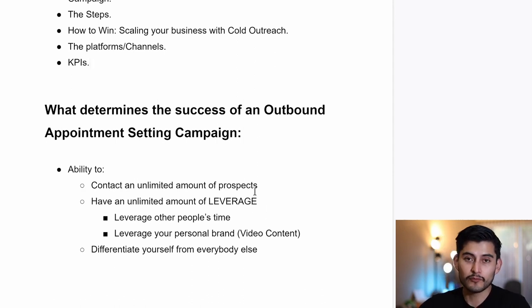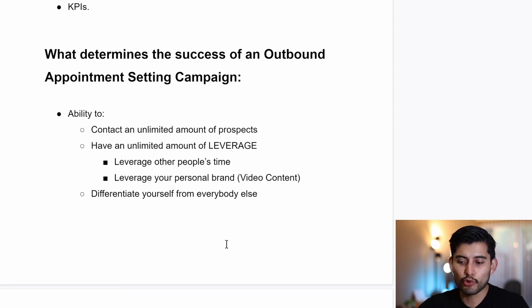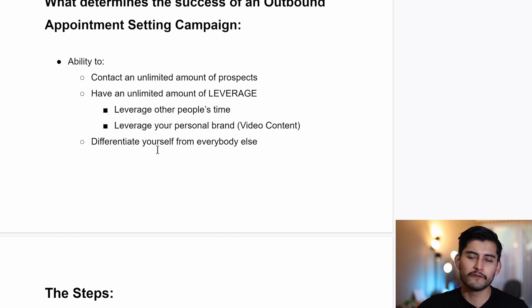The second part: you need to have an unlimited amount of leverage in order to make this work. You have to leverage other people's time and your personal brand, usually with video content, because without these things your appointment setting campaign — especially with cold outreach — is not going to work. You have to differentiate yourself with your strategy, leverage other people's time and content, and do the opposite of what your competitors are doing.